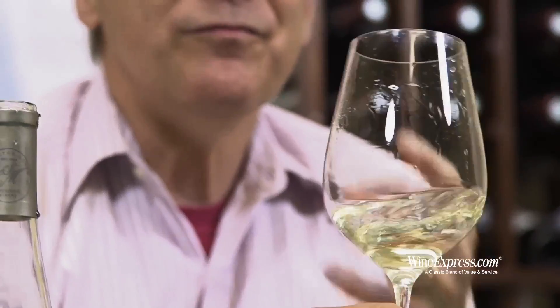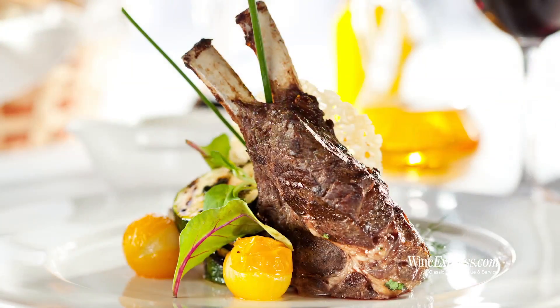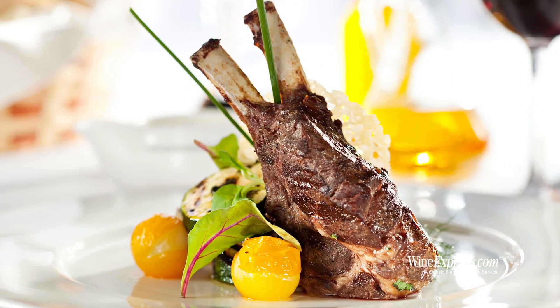This is a wine you can match up with some bigger flavored foods. Obviously good with seafood, but I could see having this with a nice veal chop with a lemon butter — it might marry up really well. Anyway, happy drinking.